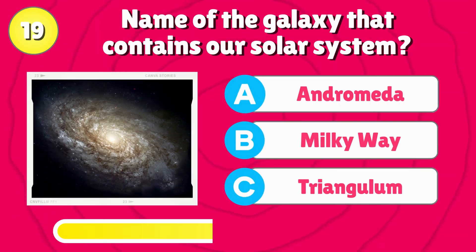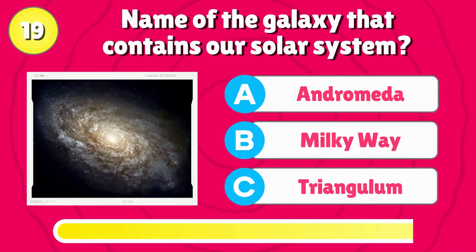Name of the galaxy that contains our solar system? That's correct, it's the Milky Way.